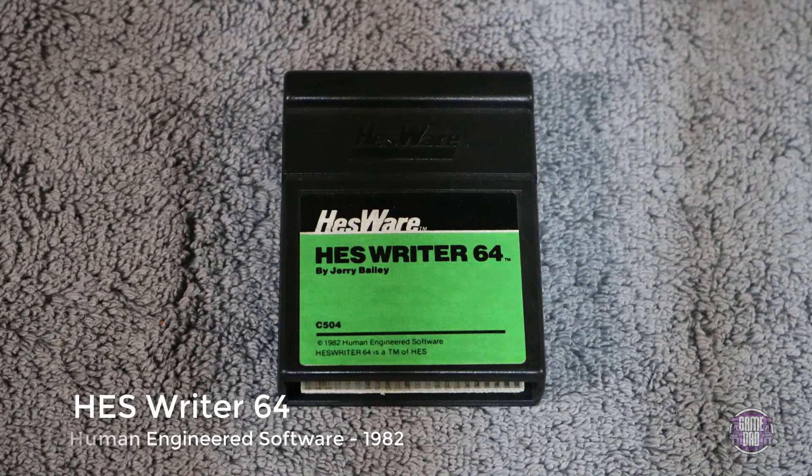Here's another one that's not really a game — the HES Rider 64, released in 1982 by Human Engineered Software, hence the HES. This is essentially code-writing software, much like the BASIC that comes on a C64 or C128 already. It's just a slightly different way of being able to put in commands and stuff on your Commodore console.